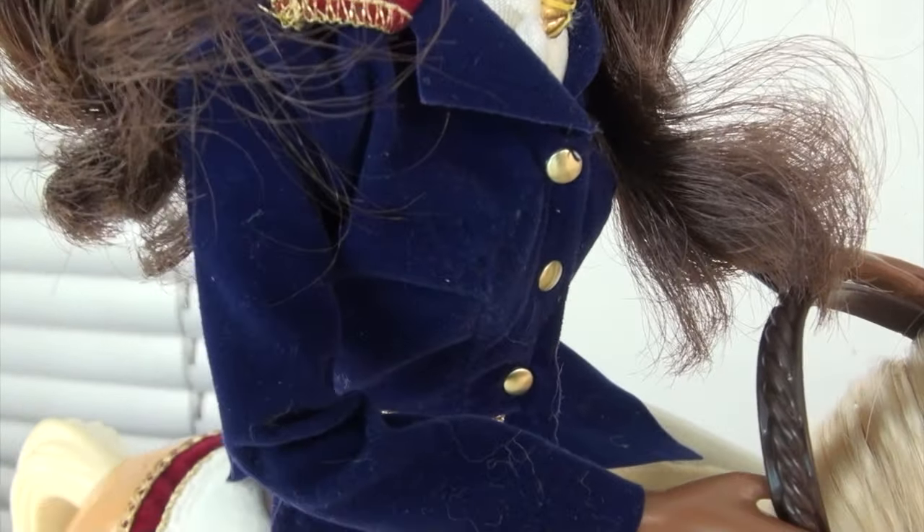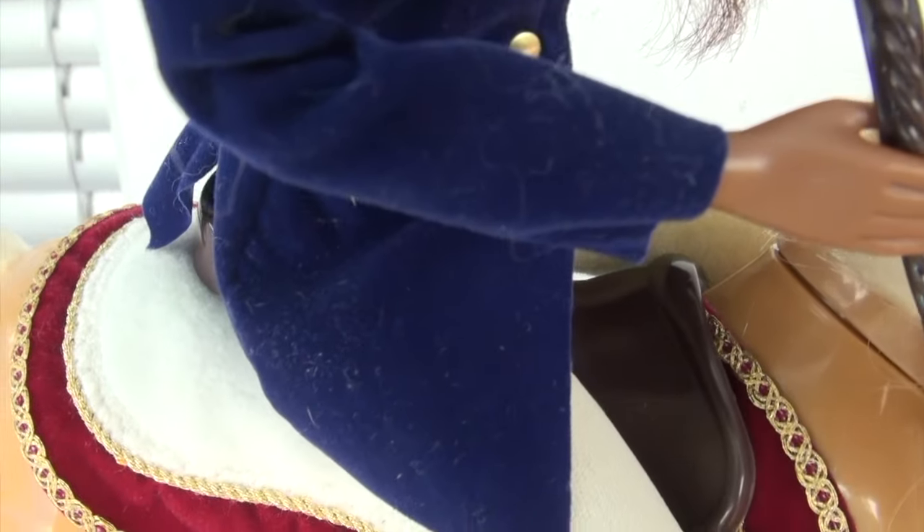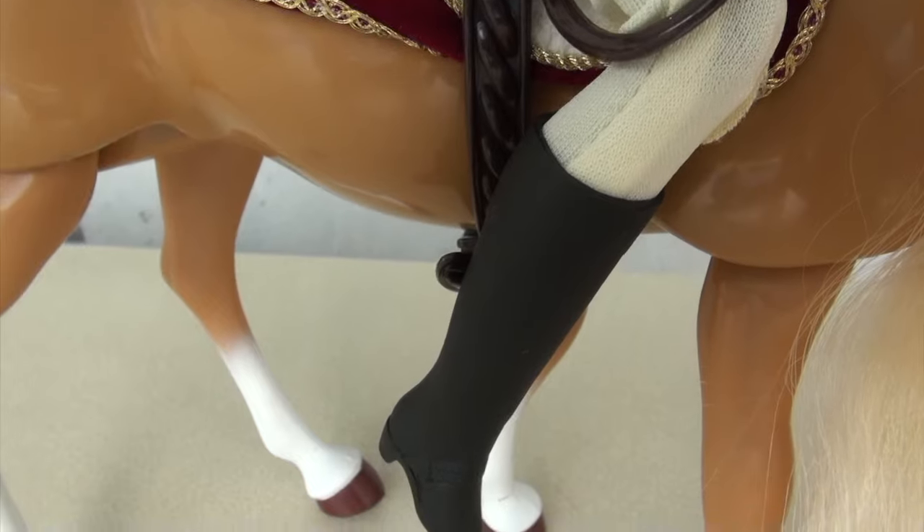You don't even notice the scaling error that much anymore, as long as she's not standing next to her horse.